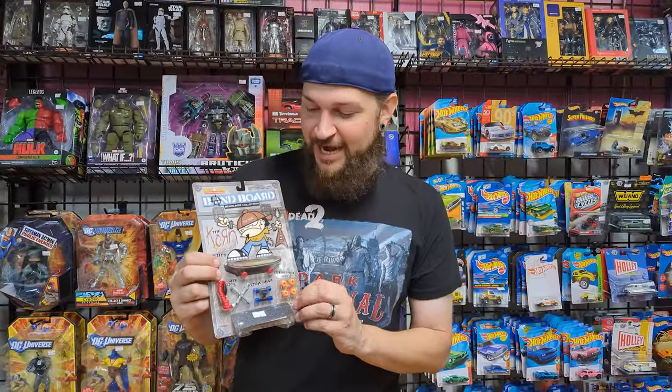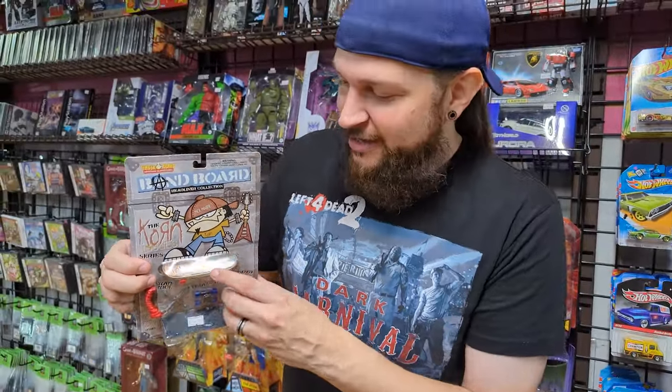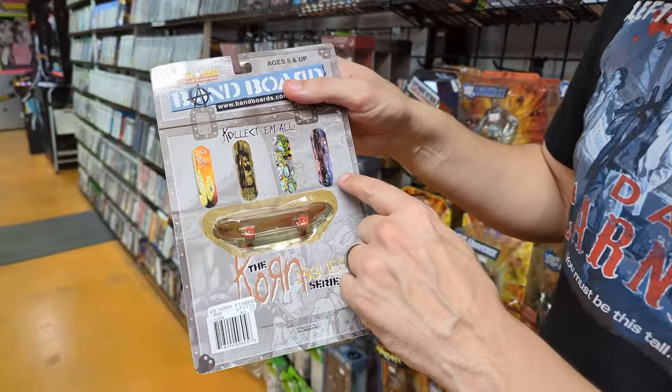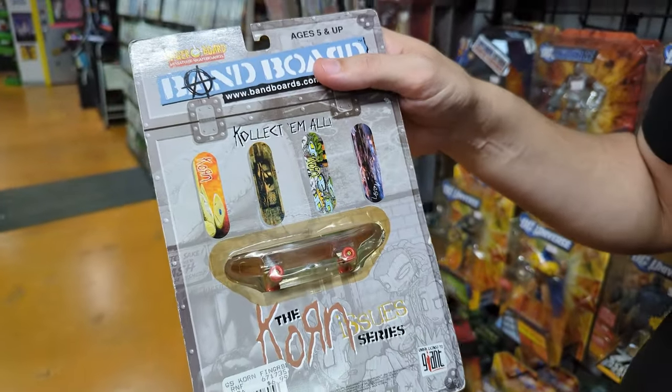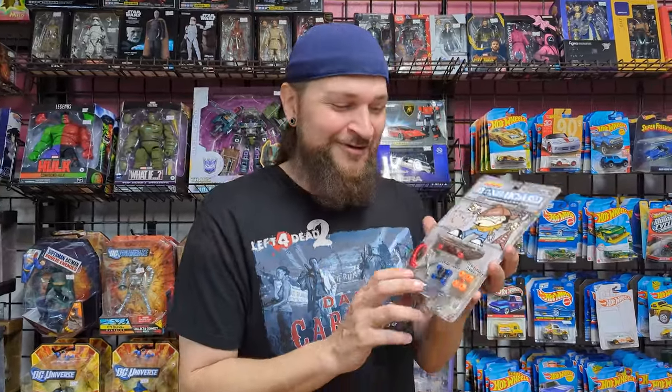Austin sent me a photo of this when he first got it in on Facebook. This is a Korn band board, a little skateboard from the Tech Deck era. It has the cover of the Issues album on it — it is pretty sweet. They did every variation of the Issues cover as well. I love this era. There was so much Korn merchandise — not as much as Kiss ever had, but if you can think of it: lunch boxes, every piece of clothing, bed sheets, even Guitar Hero guitars had interchangeable Korn face plates. I kind of wish I was working for them in the late 90s.